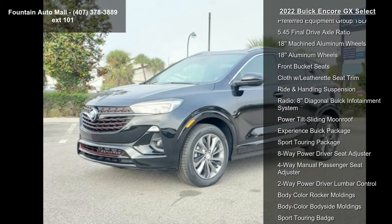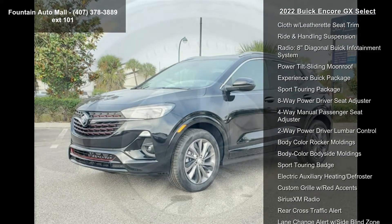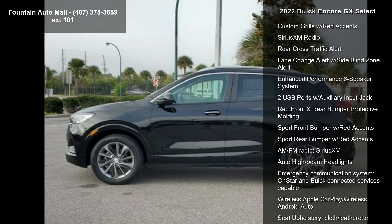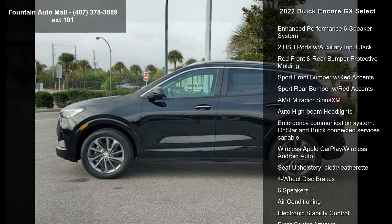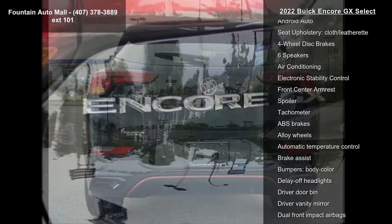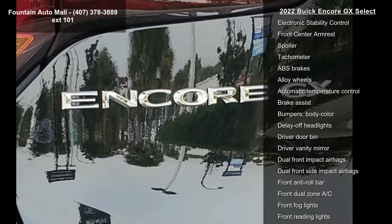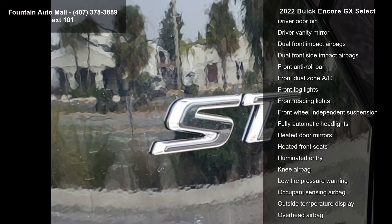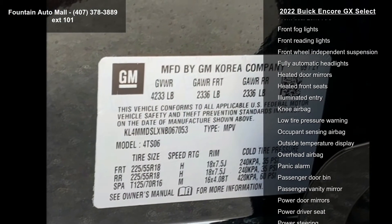Some of the top features included with this vehicle are Preferred Equipment Group 1 SD, 5.45 final drive axle ratio, 18 machined aluminum wheel, 18 aluminum wheel, front bucket seats, cloth with leatherette seat trim, ride and handling suspension, radio, 8-diagonal Buick Info Demon System, and Power Tilt Sliding Moonroof.